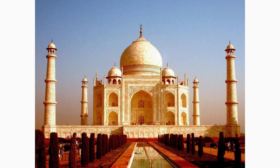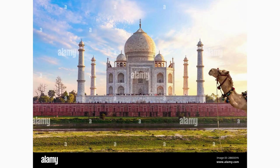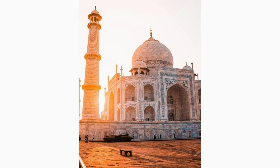Although not directly within the Taj Mahal complex, the Sahelion ki Bari is a must-visit location nearby. This mesmerizing garden, constructed for the royal ladies, showcases beautiful fountains, kiosks, marble elephants, and lush greenery. Enjoy the tranquility and elegance of this oasis.